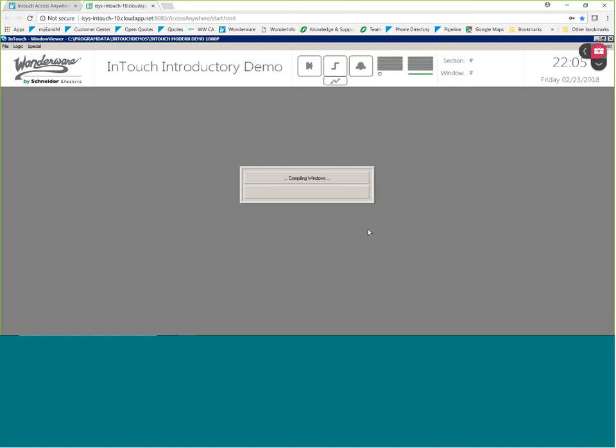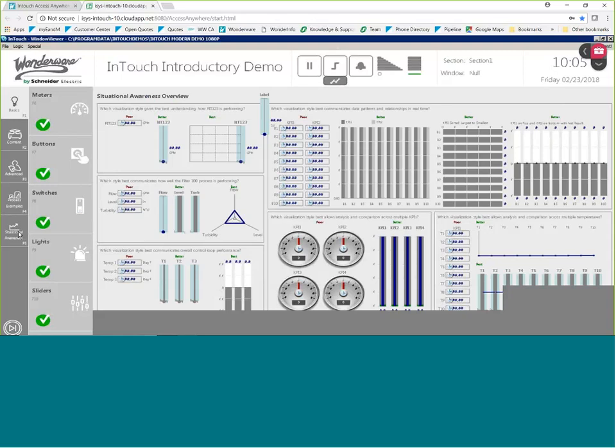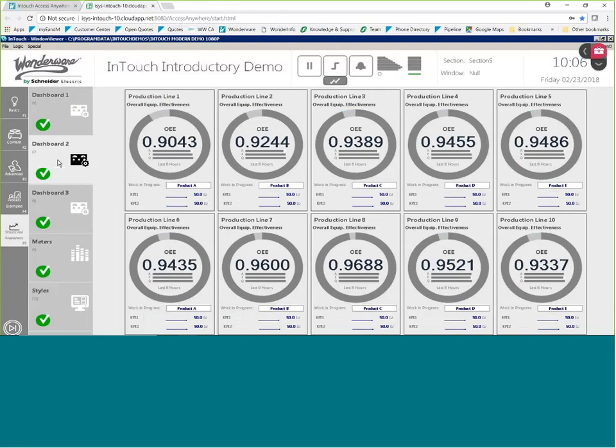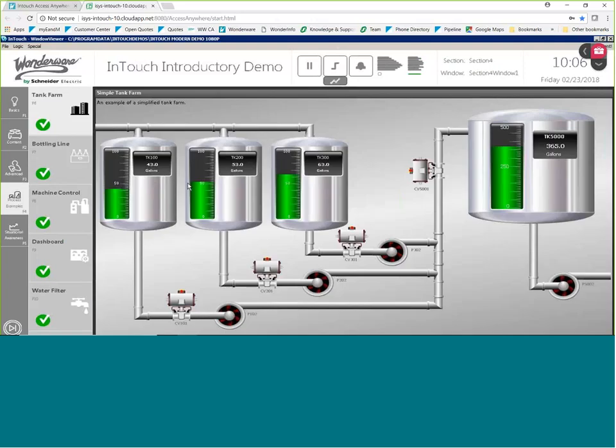It's going to start InTouch. I didn't have to install anything on my computer, my iPhone, or my laptop — I simply went to a web page. Now I've got my full InTouch application with no compromise. 100% of the InTouch functionality is supported with InTouch Access Anywhere, now accessible through a web browser. We've got our situational awareness graphics, trend pens, Kestra graphics, OEE dashboards, and we can look at the current statuses of all tanks in a tank farm.